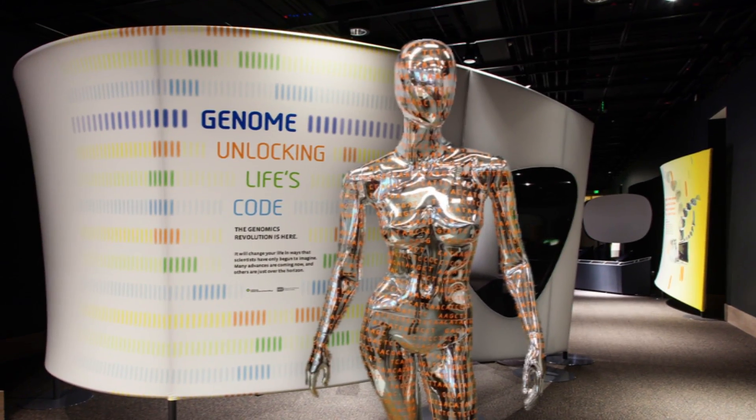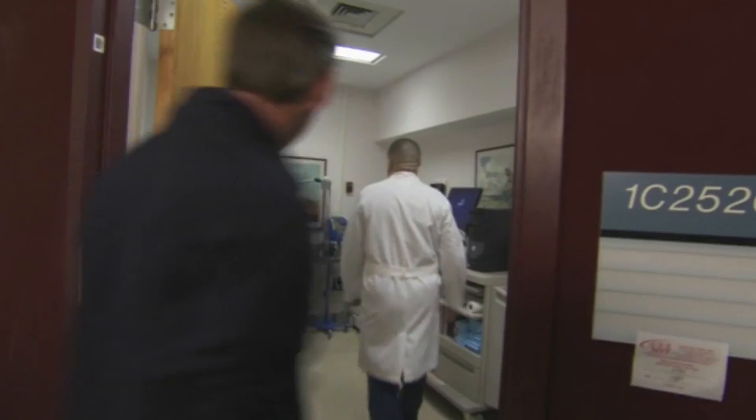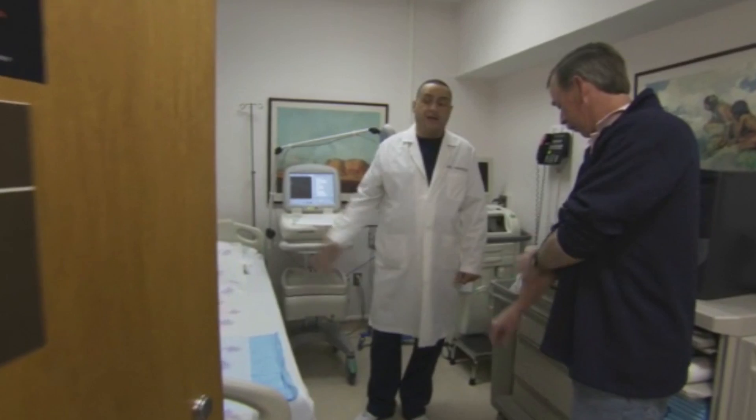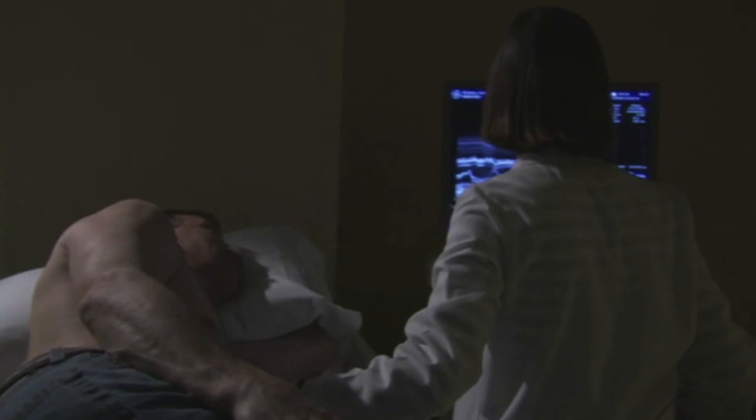Having this exhibit at the Smithsonian is something that I think will boost the profile of genomics in the public's eye. Your genome is important to you. It's important to you both in the abstract sense that it tells you something about how you function and where you come from.